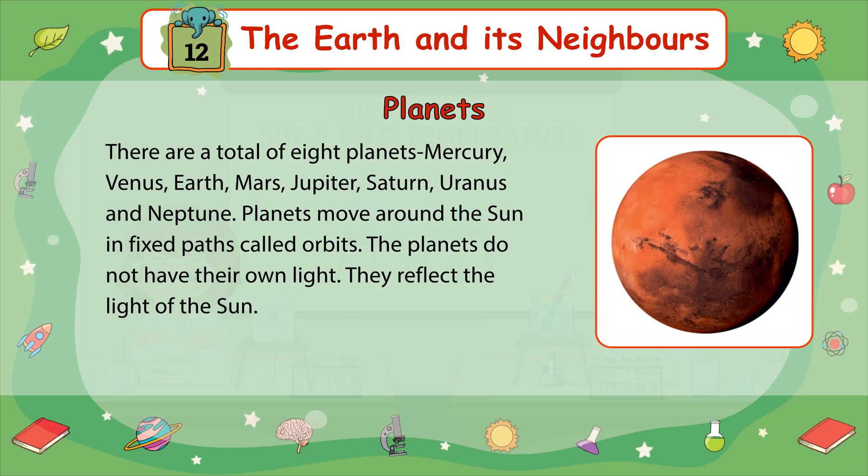There are a total of eight planets: Mercury, Venus, Earth, Mars, Jupiter, Saturn, Uranus, and Neptune. Planets move around the Sun in fixed paths called orbits. The planets do not have their own light — they reflect the light of the Sun.